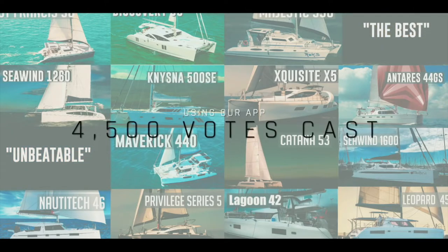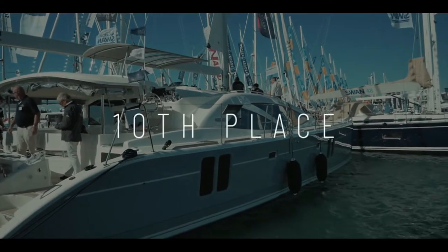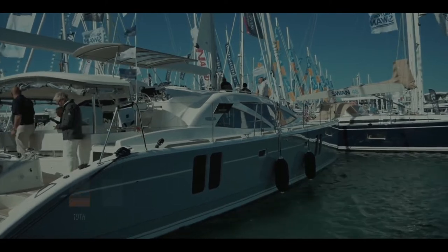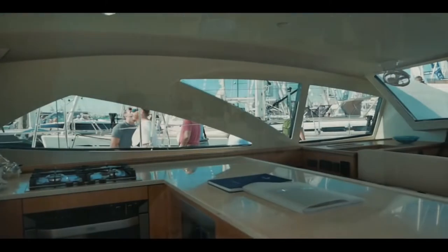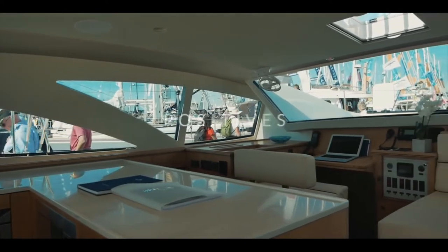This is now the largest collection of catamaran reviews with no dealer bias anywhere on the internet. In 10th place, the British builder Discovery and the Discovery 50 catamaran. You absolutely loved this boat — 32.7 out of 50 gives it 10th place.